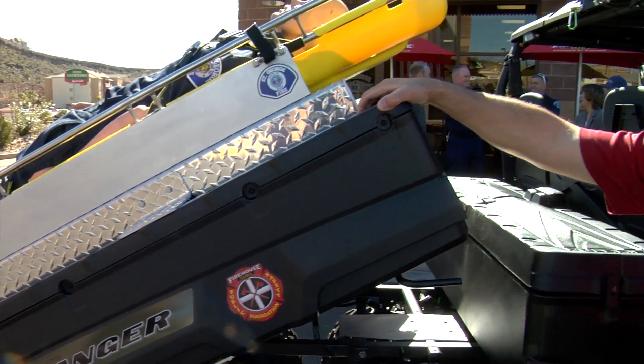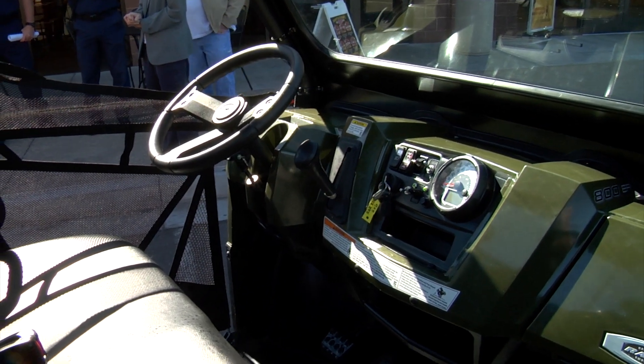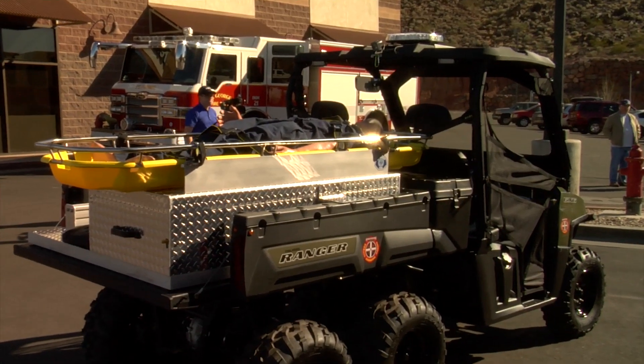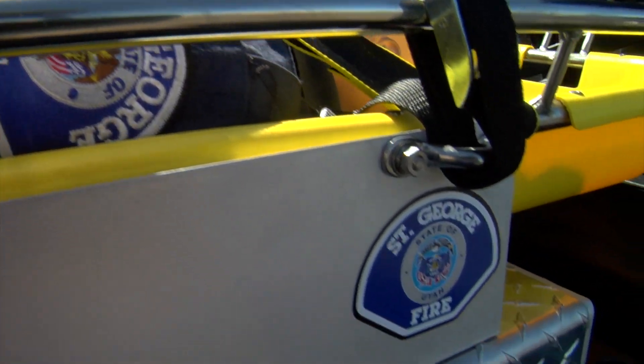Fire Department officials say the new ATV will be a great help in future rescues. Due to the limited access, they've had to call a helicopter in to transport patients out — otherwise it would take hours to get them back to where an ambulance can access them. This will really be helpful in those types of incidents. Reporting in St. George, Melissa Anderson, KCSG St. George News.